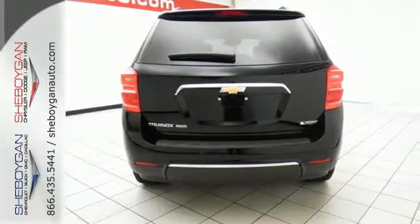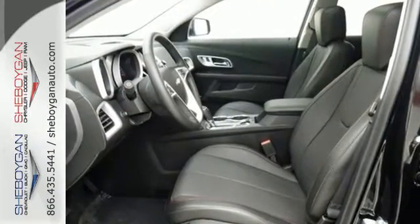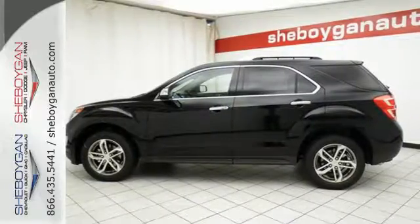Inside, the Equinox tradition of a roomy cabin continues with plenty of leg and headroom for the first and second row passengers and even more storage space.